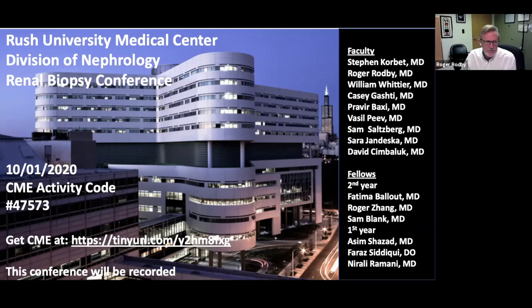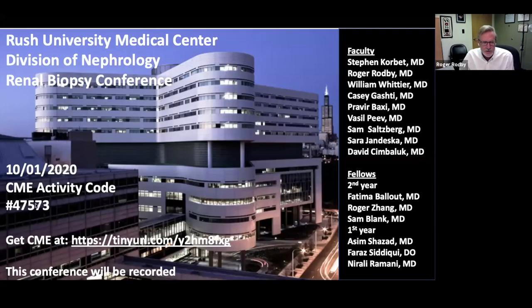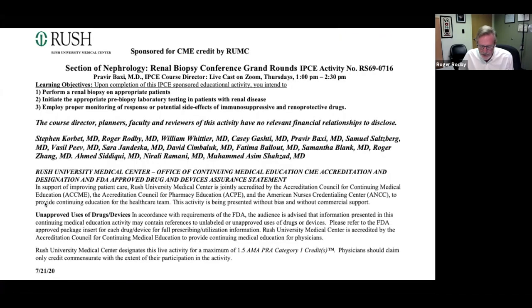Welcome everybody. This is the first day of October, and we have yet another wonderful case for our biopsy conference. As usual, we have no disclosures, and the patient has been de-identified. The CME activity code for this week is 47573. You'll have until next Tuesday to fill that in and get your CME credit. We'd like to welcome Geisinger Nephrology Fellowship from Danville, Pennsylvania, and people from Ochsner Clinic in New Orleans. We want to encourage as many programs to join us as possible. This is a great addition to many people's curricula.